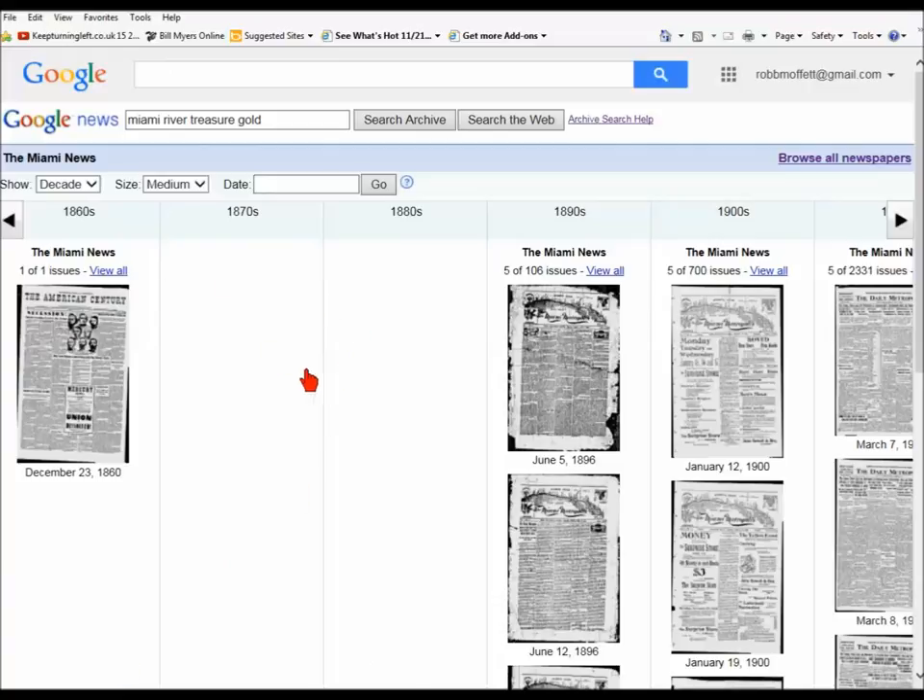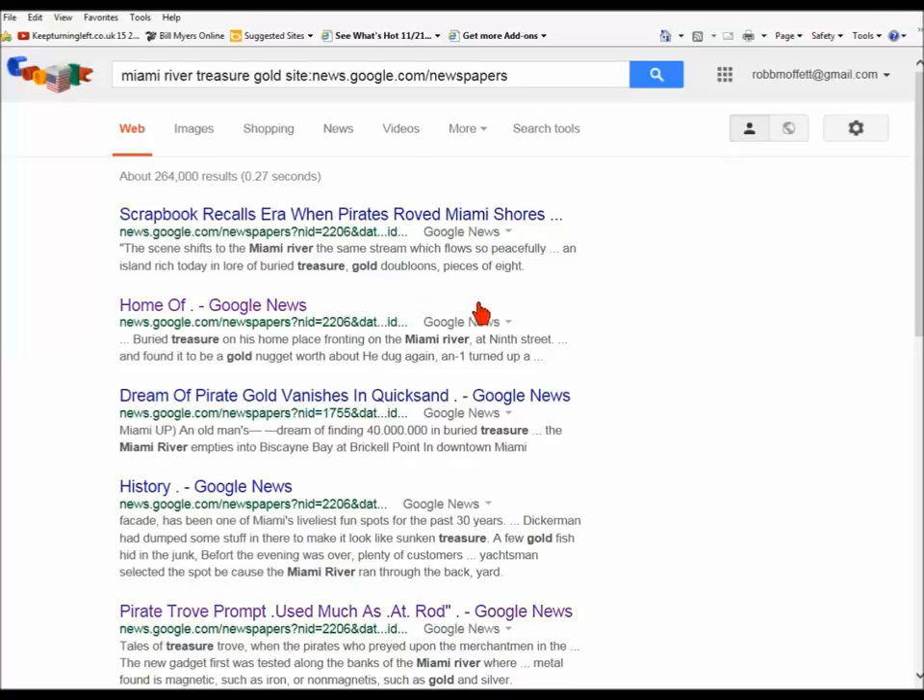Let's go back to the Miami site. This is the newspapers starting in 1860 — hard to believe. I've plugged in 'Miami River Treasure Gold' and we're going to search the archive. This is going to show all the stories in the archive that have those words in it.